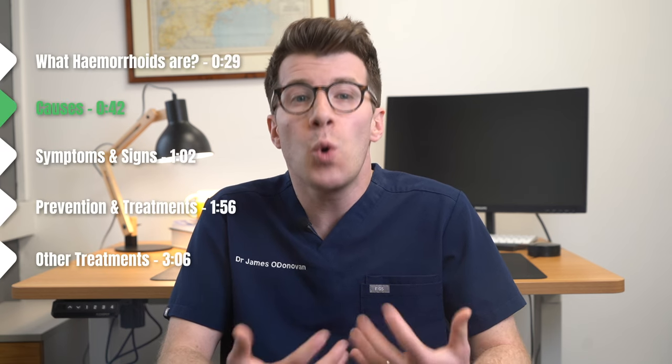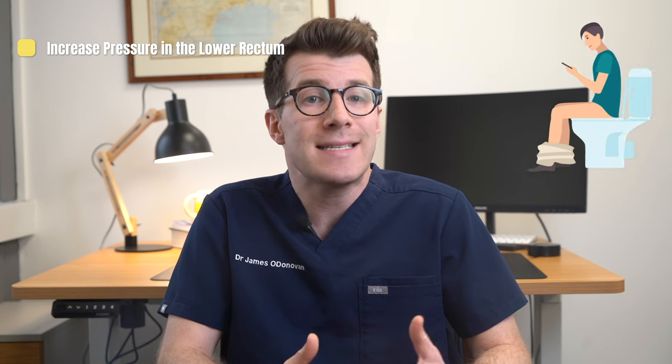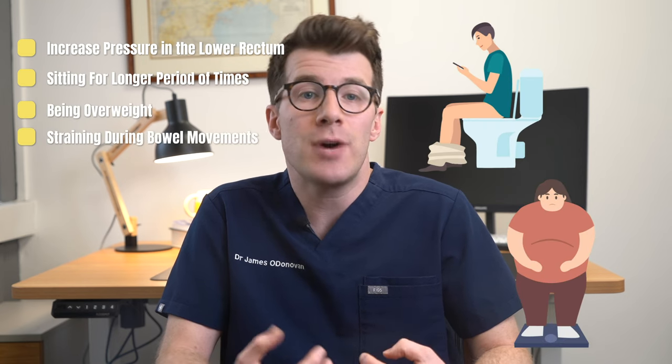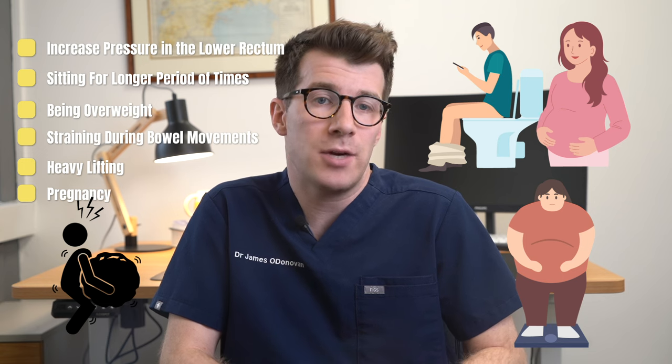In terms of what causes them, they're essentially swollen blood vessels that develop because of increased pressure in the lower rectum. Things like sitting for long periods of time on the toilet, being overweight, straining during bowel movements, heavy lifting, and pregnancy can all increase your risk.